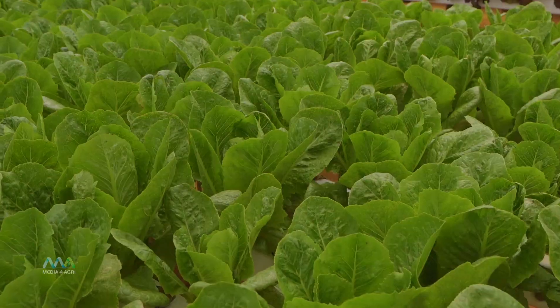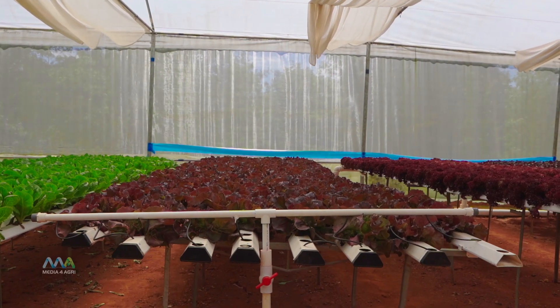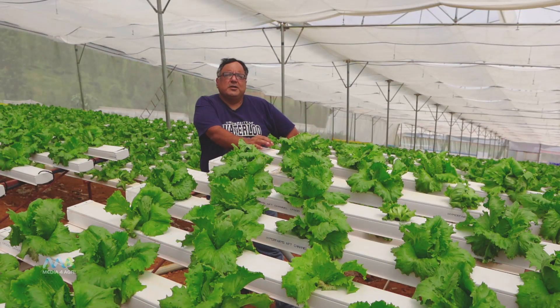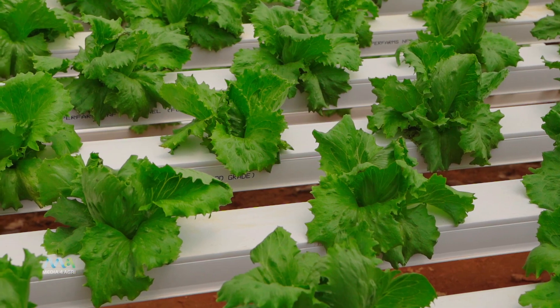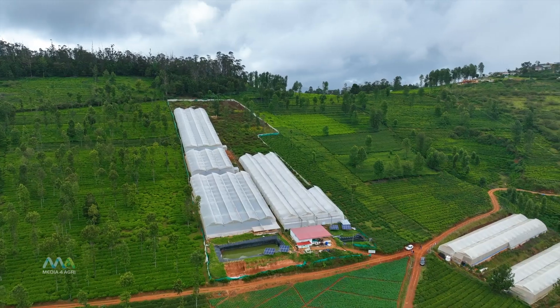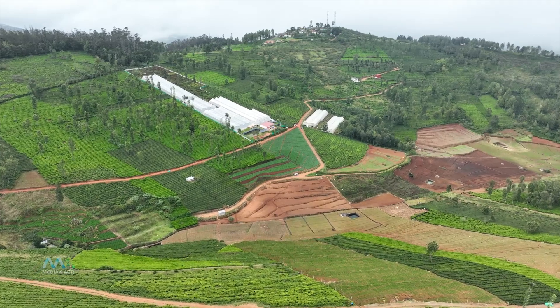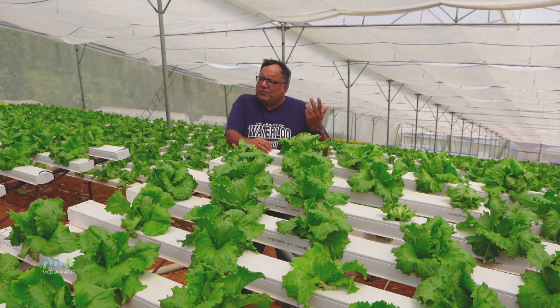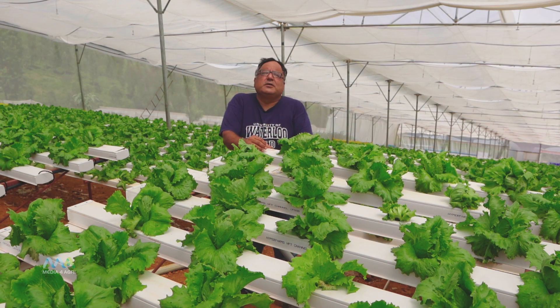The other advantage we get is that the nutrient is being given to every plant uniformly and each plant grows at the same speed and rate. The horticulture department usually gives us about 40 to 50% subsidy in building this grow house. For a half acre unit we have managed to get about 8.9 lakhs, which goes a long way into making the project commercially viable.